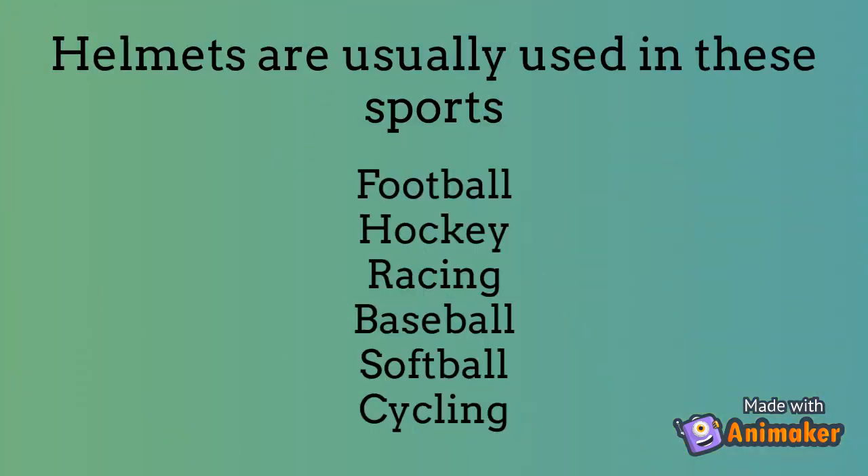The sports that require a helmet are football, hockey, racing, baseball, softball, cycling, and many more.